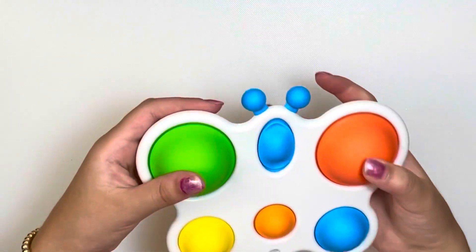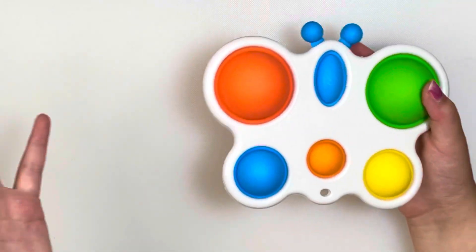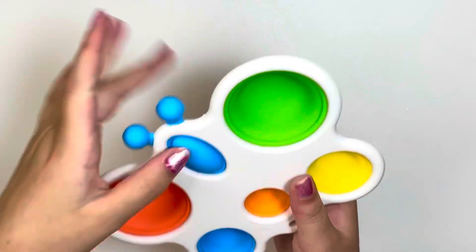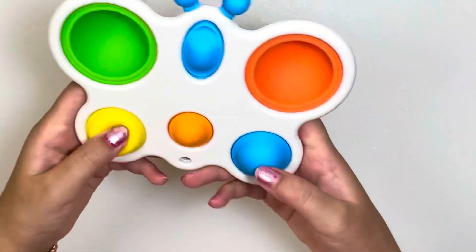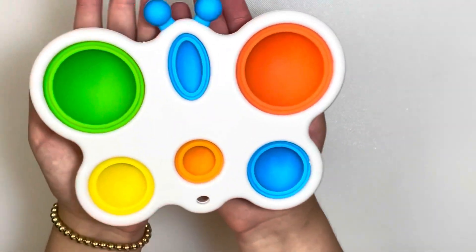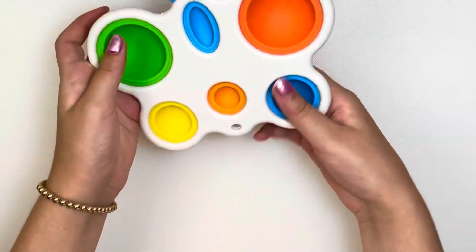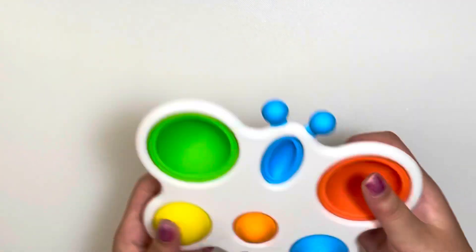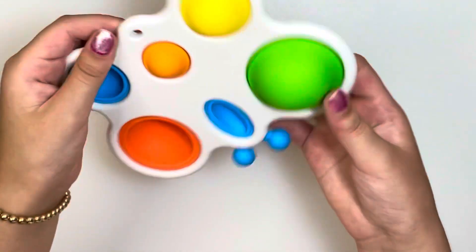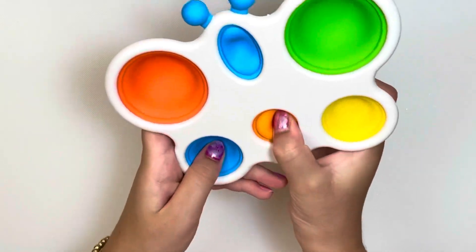Last but not least, we have this pretty big butterfly simple dimple. It's huge, so it's an automatic kind of no — I don't think I would bring this to school. The pops are kind of loud and it's literally bigger than both of my hands. I'd say it's pretty distracting. You could maybe hang it on your backpack and fidget with it on the bus, but I don't think I would really bring this to school — it's way too big and distracting, even though it is really fun to play with.